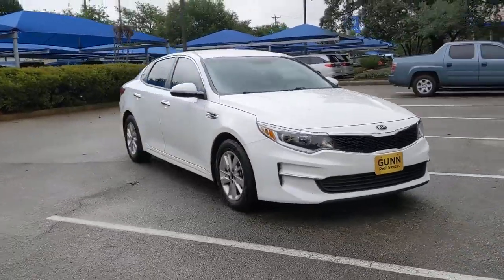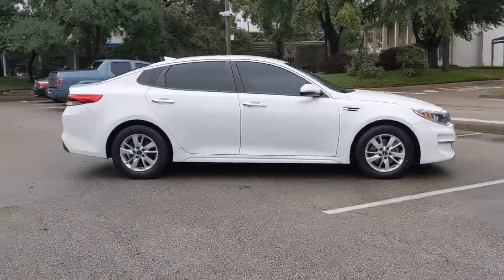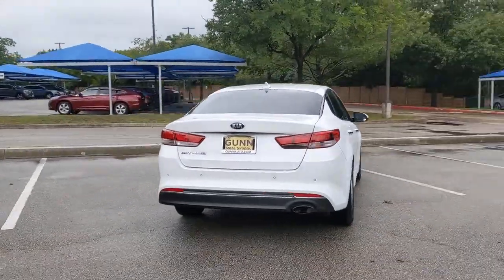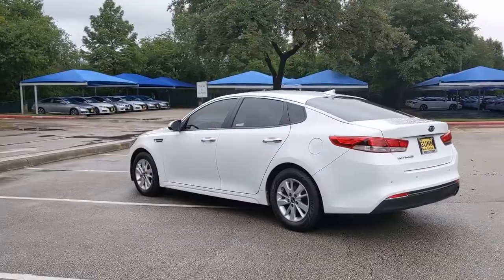This could be the car for you. The 2018 Kia Optima. With less than 70,000 miles on the odometer, this vehicle provides excellent value. Bring comfort and convenience with you wherever the road leads in this sporty, family-focused Optima.